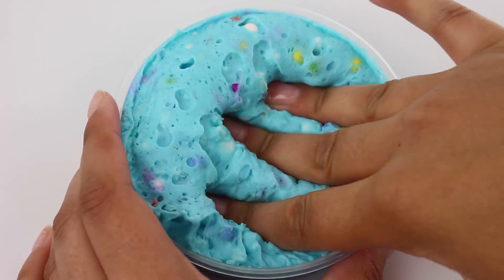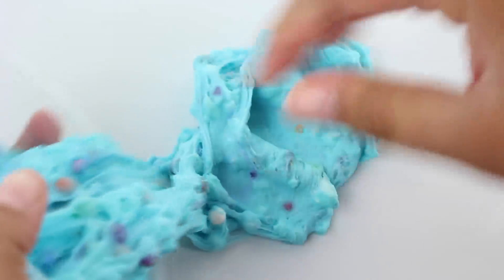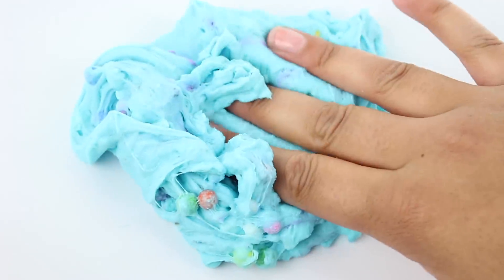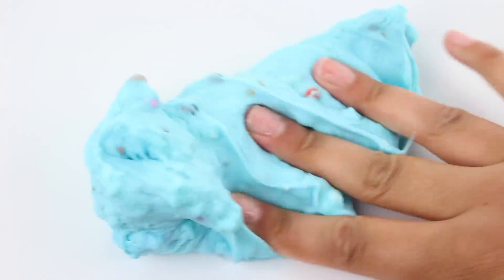Last but not least we have Unicorn Ice Cream. This one is scented just like sugar cookies — there's also a little bit of cake batter ice cream and cake batter fudge in there and it smells really good. It is a cloud cream slime with packing peanuts and jumbo rainbow foam beads — the texture is out of this world. The color is so pretty; you guys know I love blue so I had to make this the prettiest shade of blue. Back in the day it was just a glossy slime but I think cloud cream fits this one better.